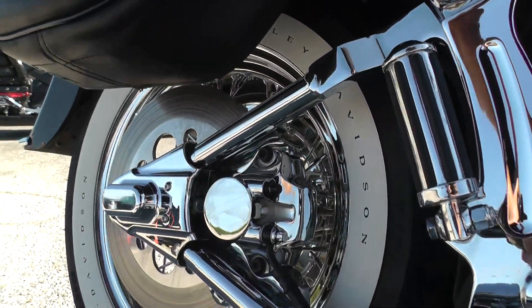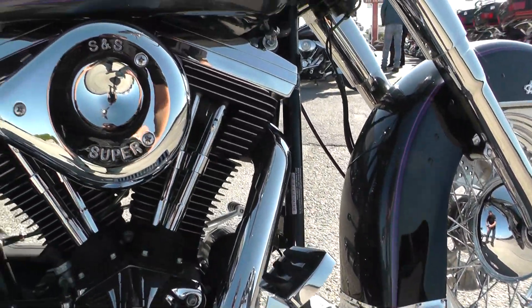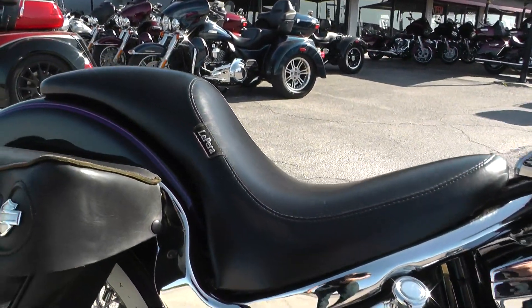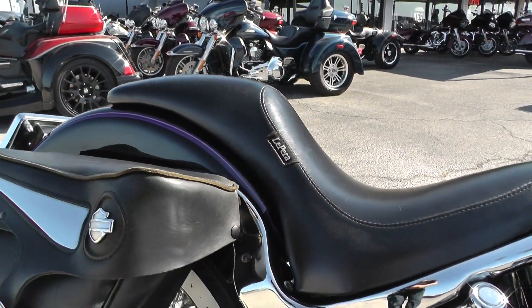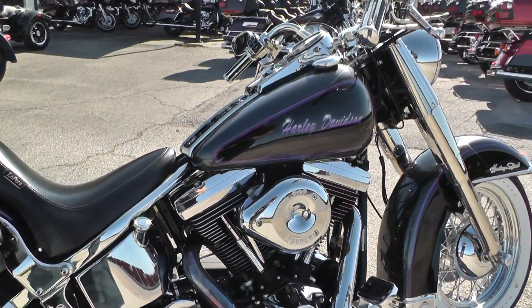Chrome everywhere guys — it's got the chromed out swing arm and swing arm cover. It's got some upgraded pegs and floorboards, pedals, the chrome S&S super air cleaner. It's got an aftermarket Lepera seat, it is a two-up seat, looks real good on this bike. It's also got some small soft leather saddlebags so you got a little bit of storage area.